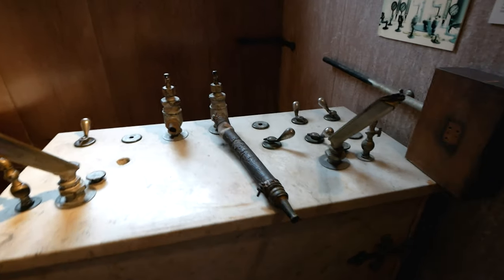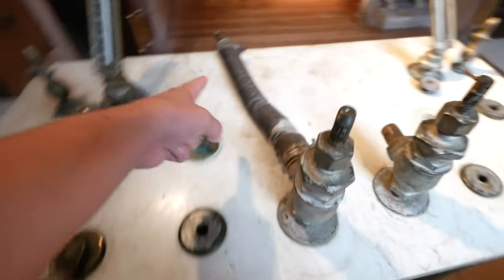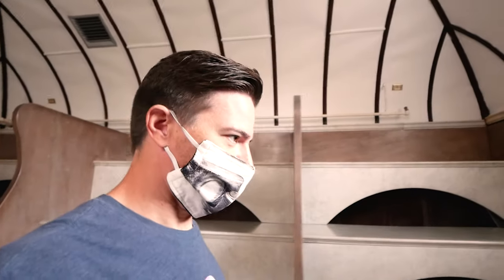Oh, this is interesting — this is the actual baths room. Look at this control panel here, what the heck is going on with this thing? Ice — who takes an ice bath? Well, I guess that's a thing, with all its little things. What is this, like a hose to shoot people? What the heck, man, this is so weird. And look at this shower contraption here, surrounded by — that looks pretty nice. Then as we go into this room, this must have been like the steam room. No — this is a Russian bath. Weird.